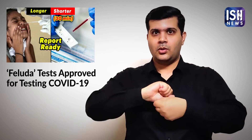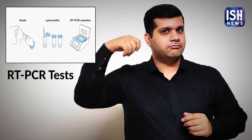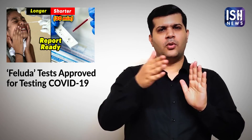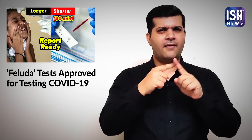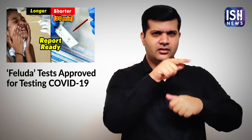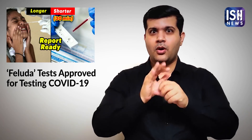In March, the RT-PCR tests available were very expensive, and the tests would take longer. The Feluda test is priced at Rs. 500 and takes only 30 minutes. It will ensure that more people are tested and the spread of infection is controlled.